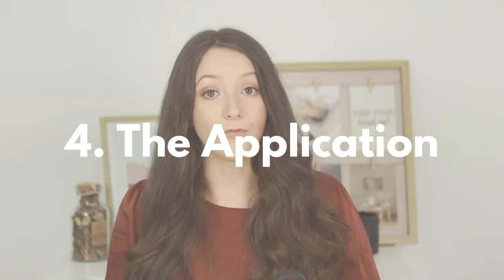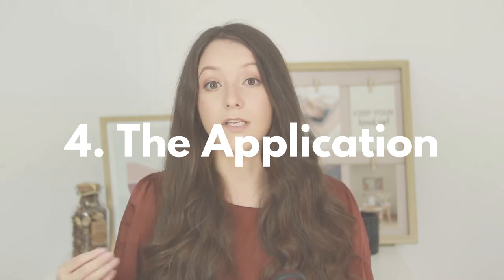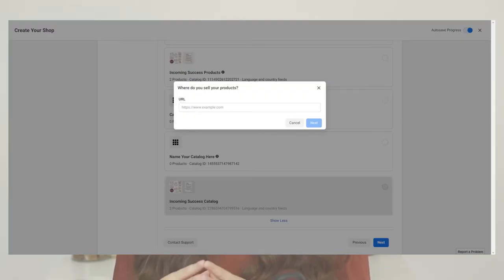Reason number four: when applying for this feature, they ask you once again what is your business email and what is your domain. So they will check and verify what is the domain where you're actually selling those products. All the products you've added in the catalog that you've selected to apply for this feature need to be sold on the website on that specific domain that you've added there.